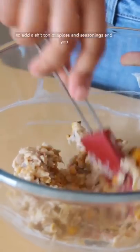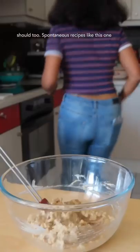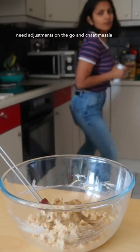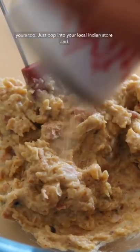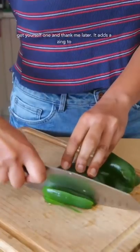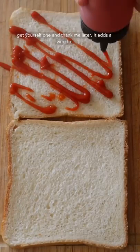I like to add a shit ton of spices and seasonings and you should too. Spontaneous recipes like this one need adjustments on the go, and chaat masala is my answer to every problem — and it will be yours too. Just pop into your local Indian store and get yourself one and thank me later. It adds that zing to any fresh dish.